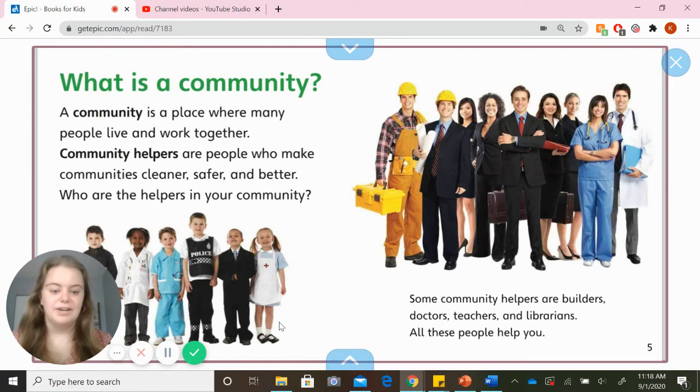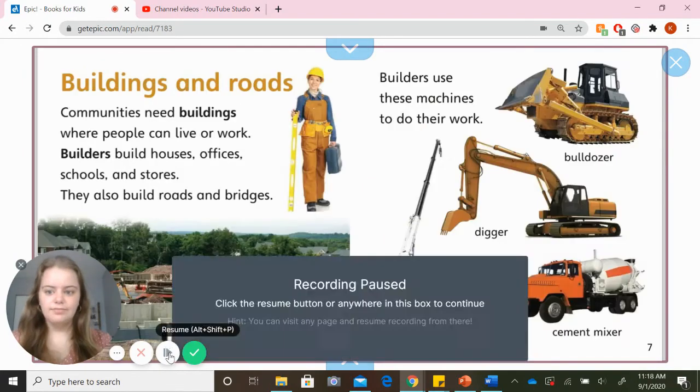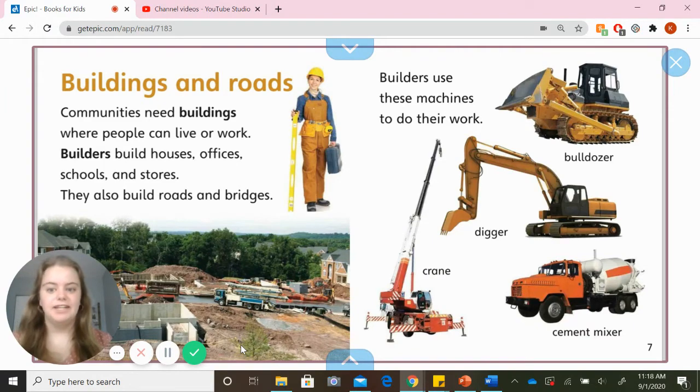Some community helpers are builders, doctors, teachers, and librarians — all those people help you. Communities need buildings where people can live or work. Builders build houses, offices, schools, and stores. They also build roads and bridges. Builders use these machines to do their work.